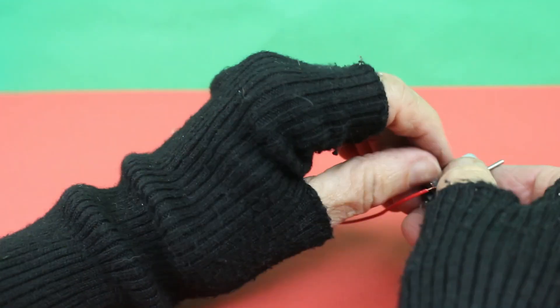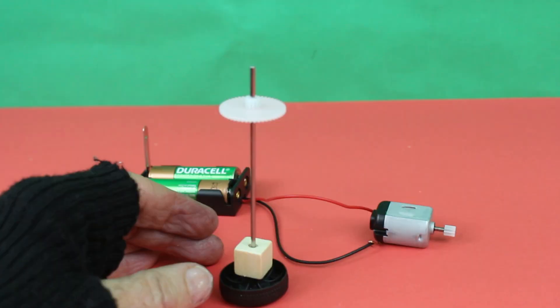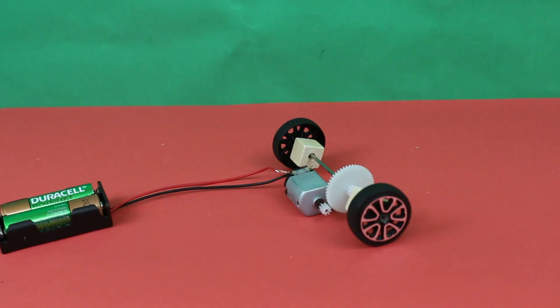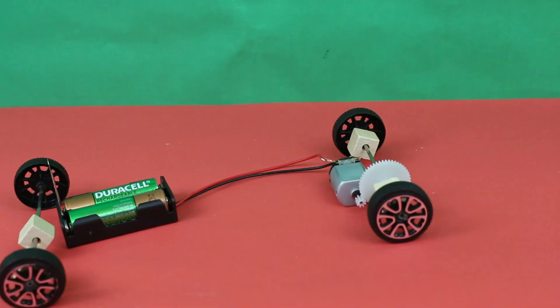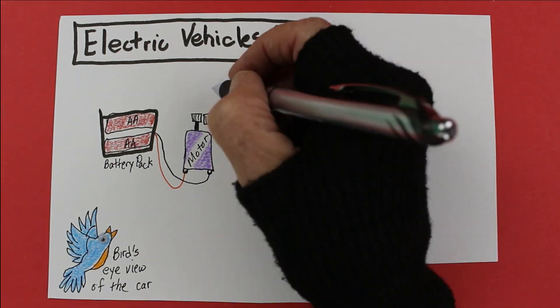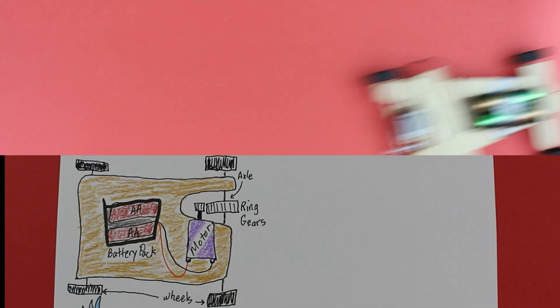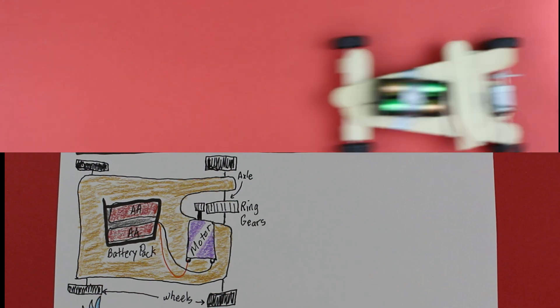The battery's connected to the motor, and the motor's connected to the ring gears. The ring gears are connected to the axles that spin the wheels of the car. Them wheels, them wheels gonna spin around — you get the idea.